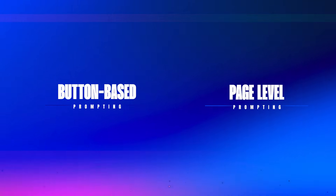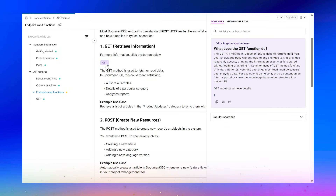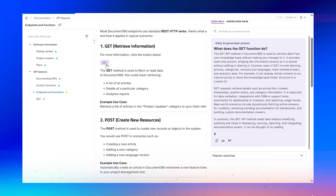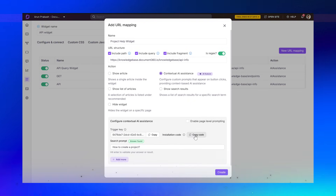First way: button-based prompting, where you can trigger the widget with context-aware answers when a user clicks a specific button, like 'Need help?' Just assign a trigger key and the widget pops open with the right Q&A ready to go.